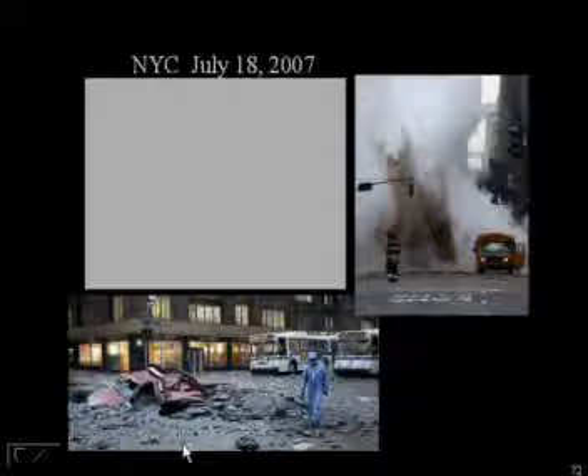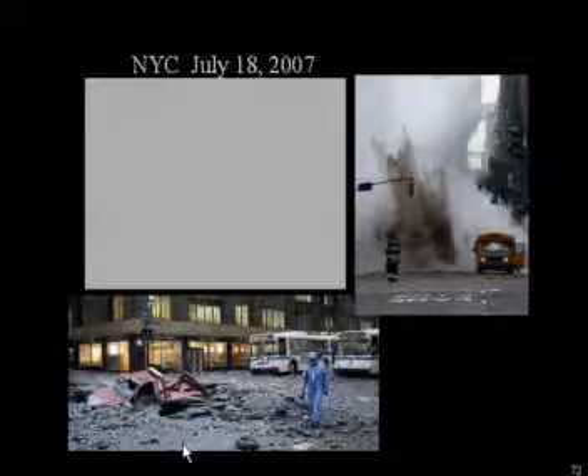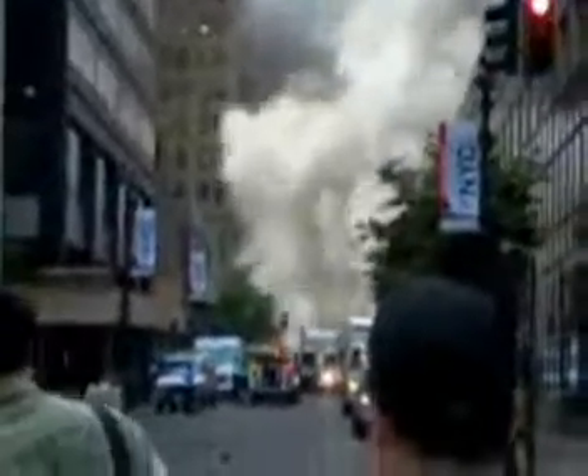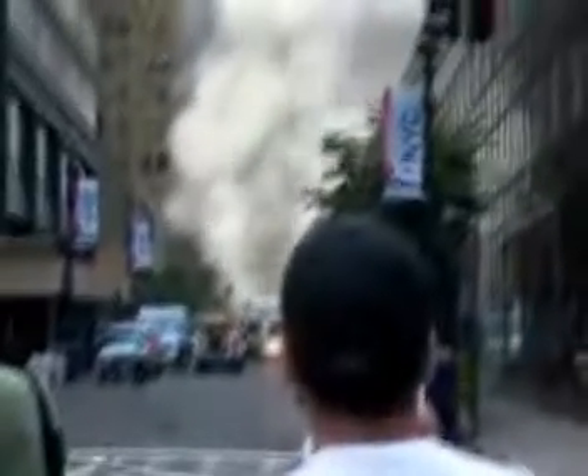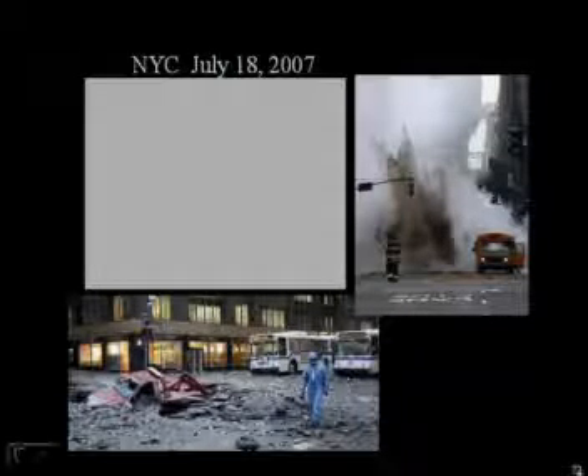I wonder if you're familiar with what happened over a week ago — the steam explosion in New York. And the poor fellow who was at the wrong place at the wrong time with his truck. We have a video. Notice this fireman is not walking into that. The fellow who is in that tow truck suffered third-degree burns over 80% of his body and was in intensive care. I hope he is hanging on, but it didn't look very good from what I read in the paper.